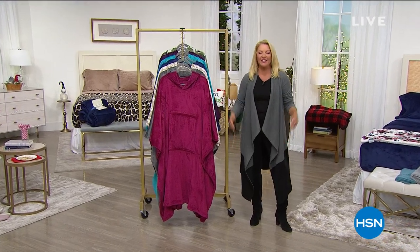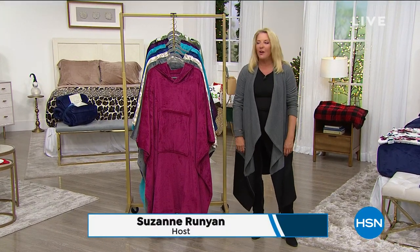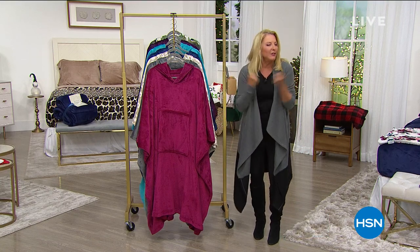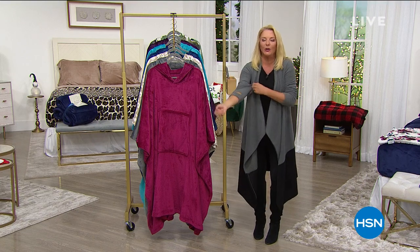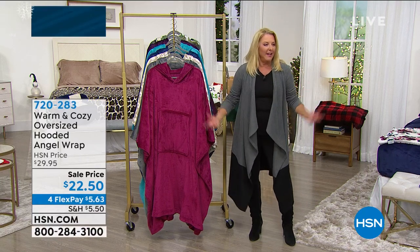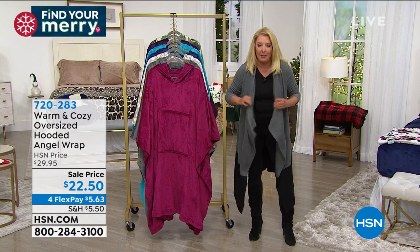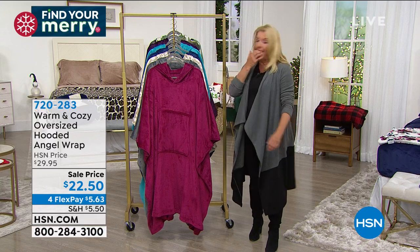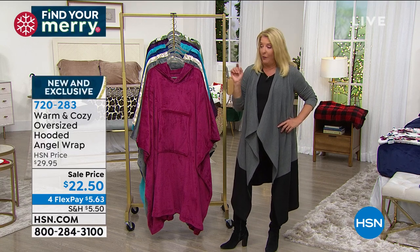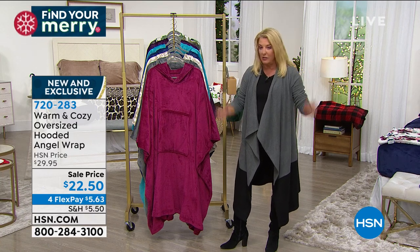We are busy on the phones and on HSN.com. I'm Suzanne Runyon and this is all about just making you happy - feeling good and feeling cozy and comfortable, especially when it starts to get chilly and cold. I have my cool throw jacket robe - I don't know what to call the wrap but I love it. I ordered it because it's only $19. I've worked here now for almost 16 years, and if we have FlexPay I click that FlexPay button. On any major credit card, you all can use it too.